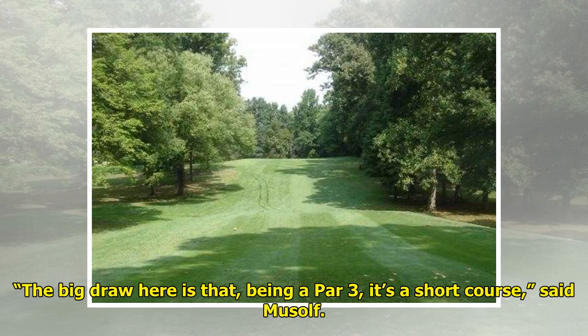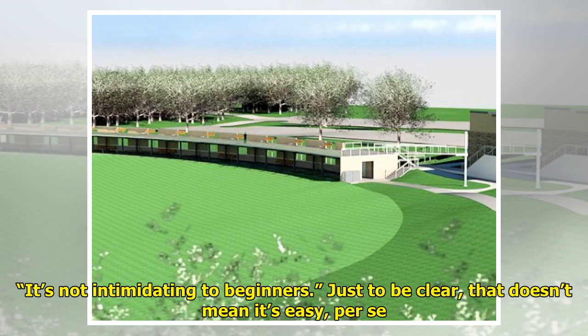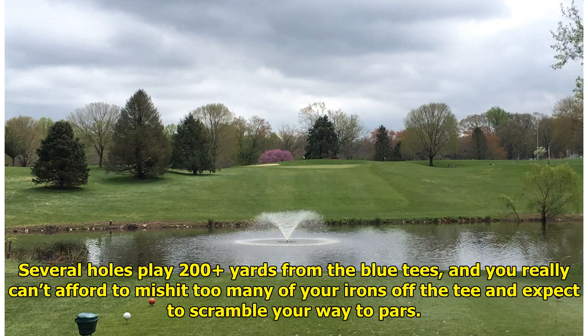The big draw here is that, being a par-3, it's a short course, said Musolf. It's not intimidating to beginners. Just to be clear, that doesn't mean it's easy, per se. Several holes play 200 yards from the blue tees, and you really can't afford to miss-hit too many of your irons off the tee and expect to scramble your way to pars.